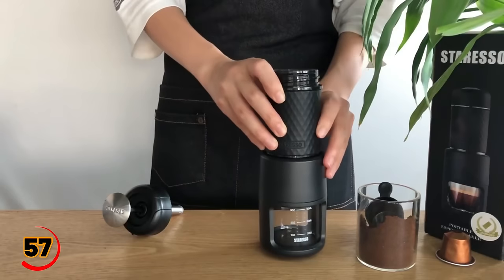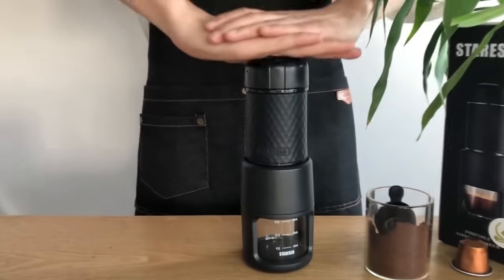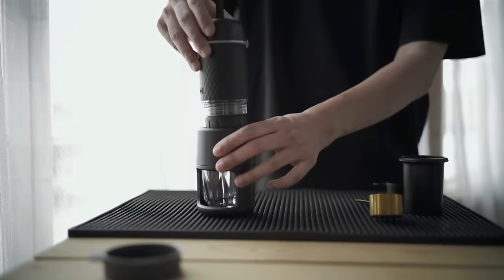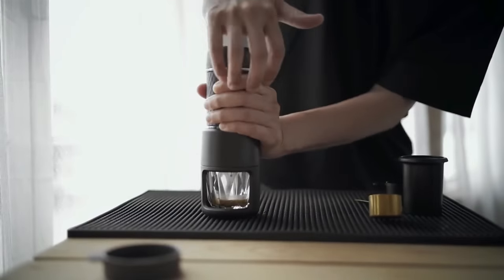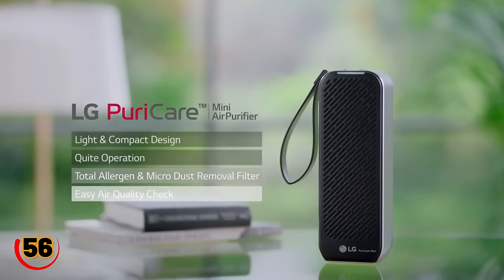Meet your coffee sidekick: the Tiyama Portable Espresso Machine in Sleek Black. Cappuccinos, lattes, or iced brews — it's got your back. Brew a fresh shot of espresso wherever you are, thanks to its portable size. Lightweight, 20 bars of pressure, and totally travel-friendly.